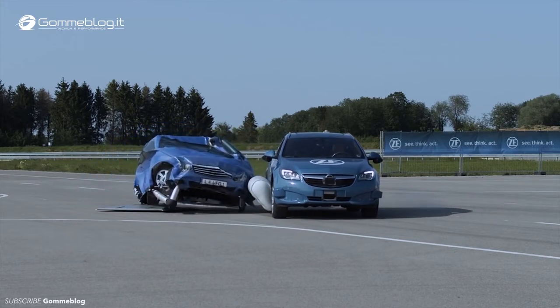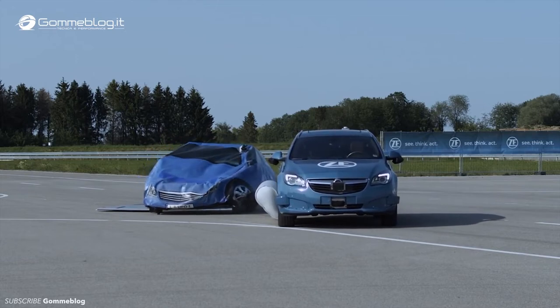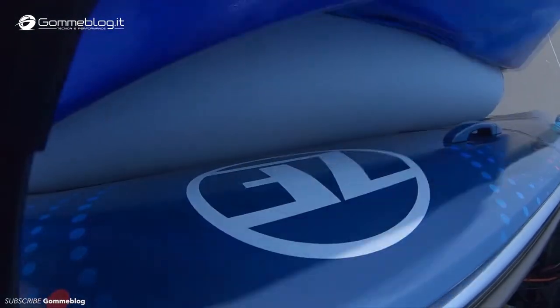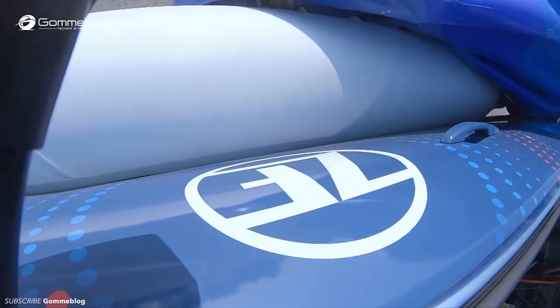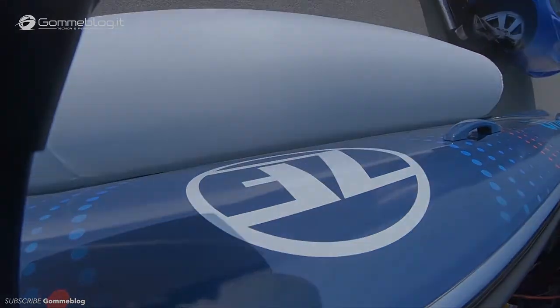The system takes approximately 150 milliseconds to decide to deploy and fill the airbag. Using connected cameras, radar, and lidar, the manufacturers have ensured that the vehicle sensors can identify a potential impact quickly and accurately.